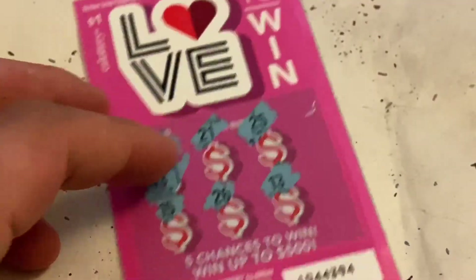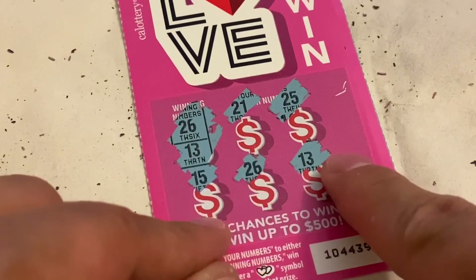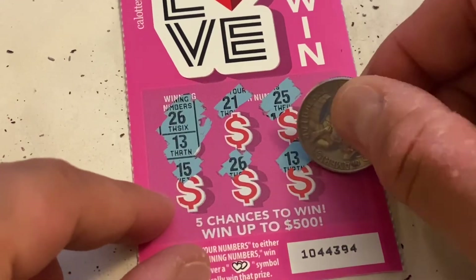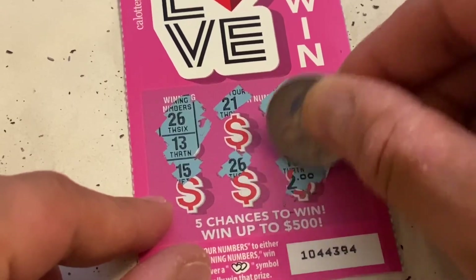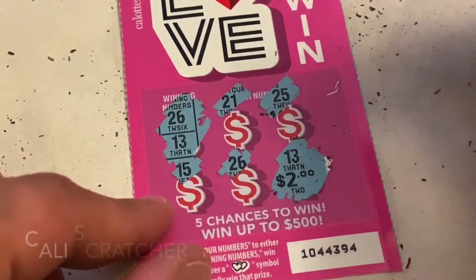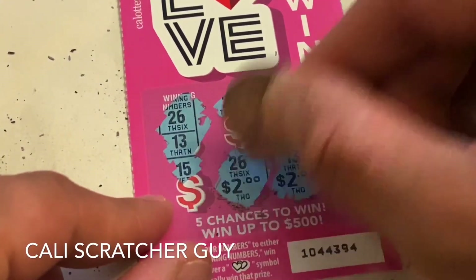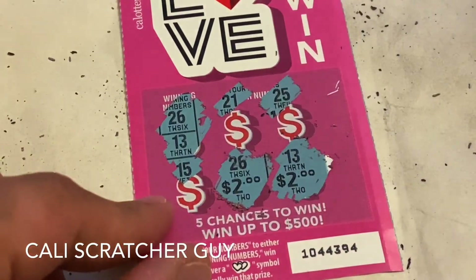Last winning card: number 13 and number 26. Let's do number 13 first — that's a two dollar winner. Now number 26 — another two dollar winner! So 26 and 13 together are four dollars on this card.